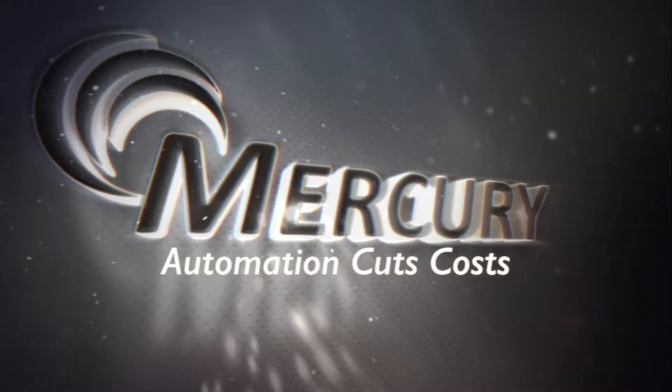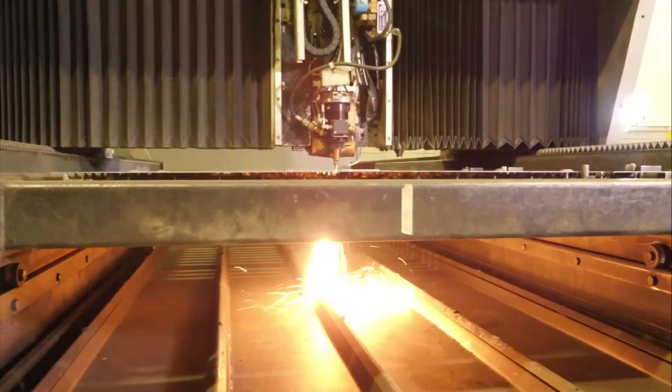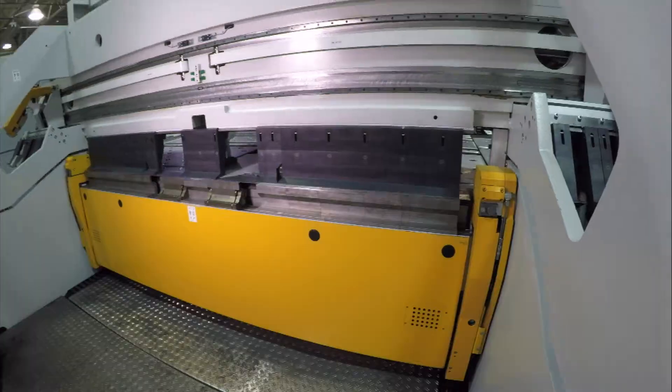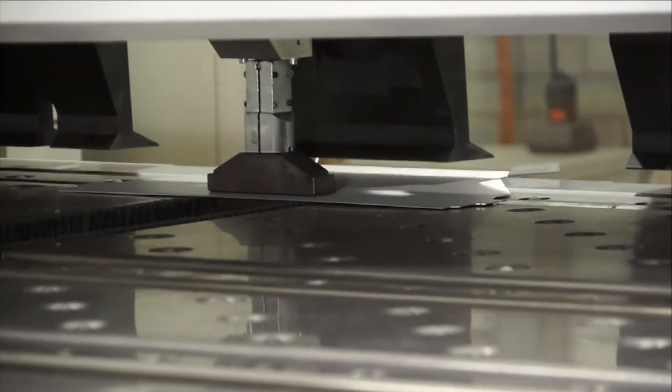Mercury is creatively always trying to cut your cost by reducing the labor content, but also putting the right element of build and integrity into your product. We can take any job that you might have and not only source it here, but also improve those processes and improve those times so that we can be competitive with our cost.